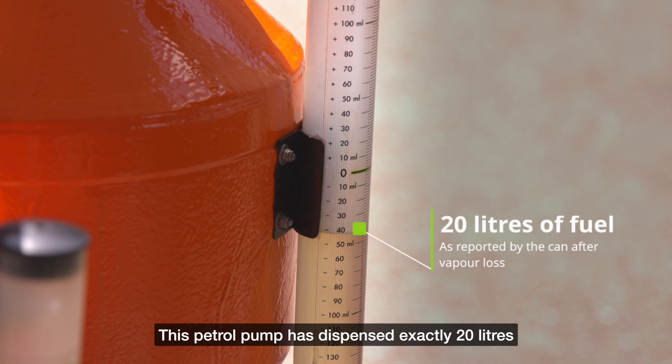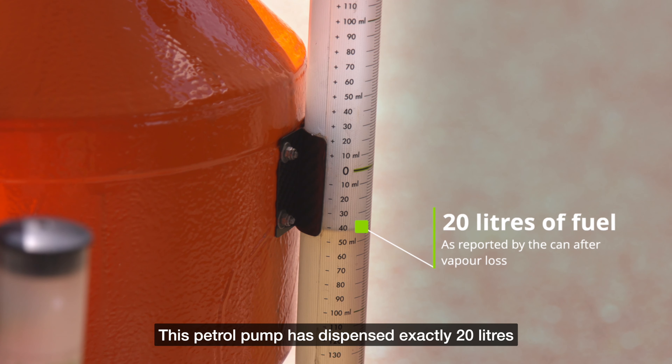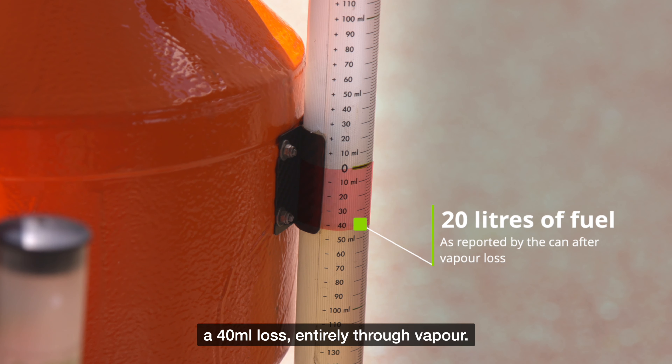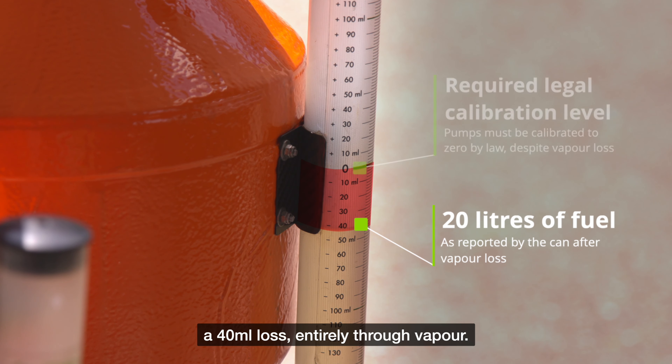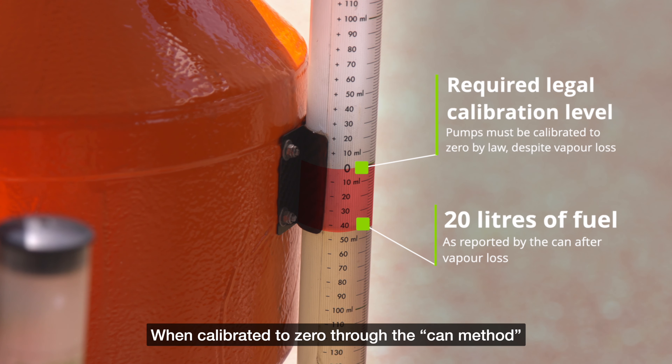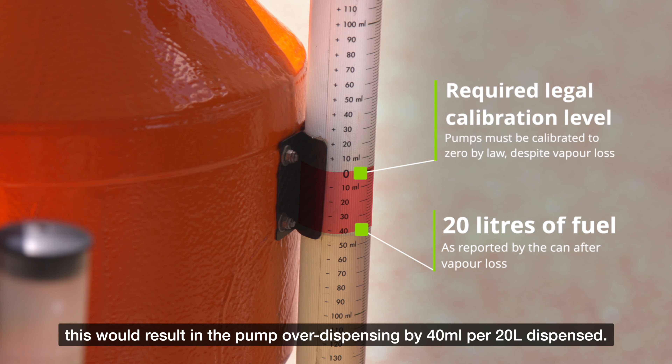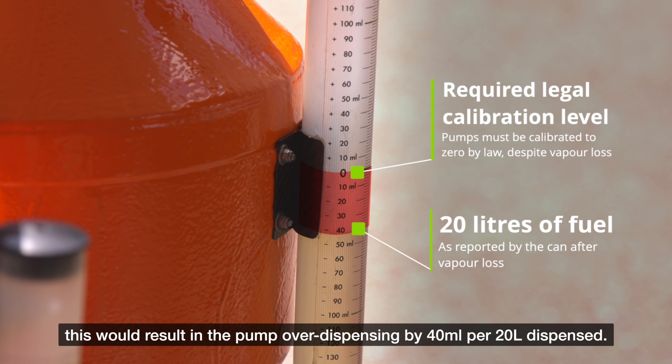This petrol pump has dispensed exactly 20 litres, yet the CAN has only measured 19.96 — a 40 millilitre loss, entirely through vapour. When calibrated to zero through the CAN method, this would result in the pump over-dispensing by 40 millilitres per 20 litres dispensed.